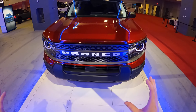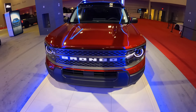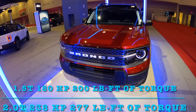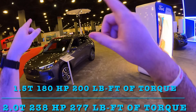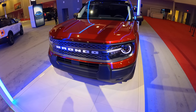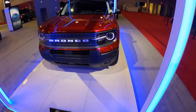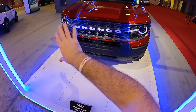The Bronco Sport actually hasn't gotten a whole lot of changes. We still have that same three-cylinder 1.5 turbo underneath the hood, and you have the optional 2.0 turbo. Unfortunately, even though this is built on the same chassis as the Maverick, you cannot get this model with a hybrid, which is quite unfortunate — but maybe for the next generation.